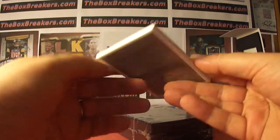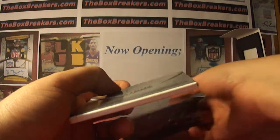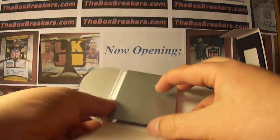And we'll start with our mystery pack. The theme, by the way, is RBI leaders. So for the main box, RBI leaders.